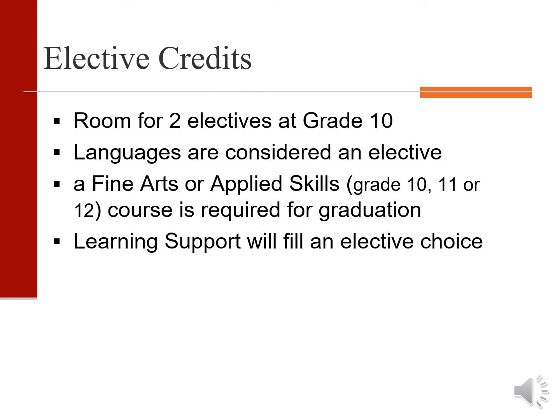In addition to the six required courses, students have the option of choosing two electives. Learning support and languages are both considered electives. Remember that students must take one fine art or applied skill course sometime in the three years before graduation.